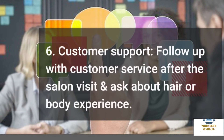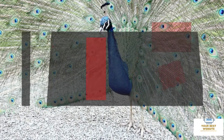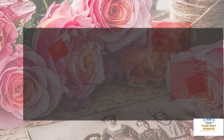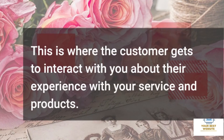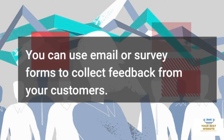Six: Customer Support. Follow up with customer service after the salon visit and ask about the hair or body experience. After-sales service and support are essential for hair and beauty businesses. This is where the customer gets to interact with you about their experience with your service and products. You can use email or survey forms to collect feedback from your customers.